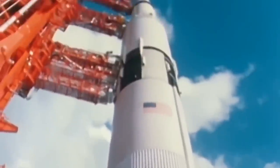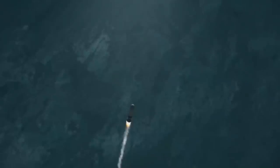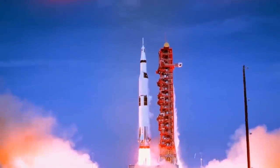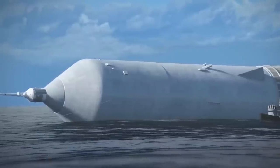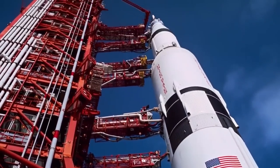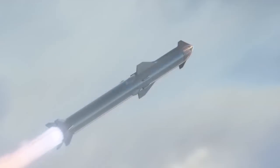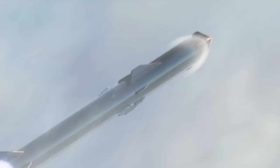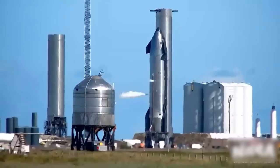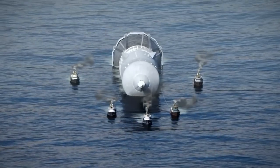This would be about twice the payload of the Sea Dragon. The Sea Dragon was a 1962 conceptualized design study for a two-stage sea-launched orbital super-heavy lift launch vehicle. The project was led by Robert Truax while working at Aerojet. It would have had a payload capacity of 550 tons, been 150 meters tall, and 23 meters in diameter. The SpaceX Super Heavy Starship 2.0 may also be limited in height as the rocket's height is limited by thrust per area, meaning it may also end up very near the Sea Dragon in capacity.